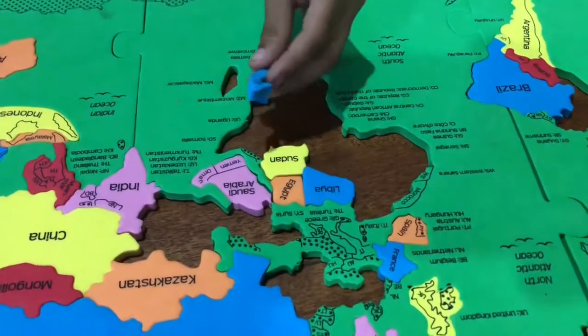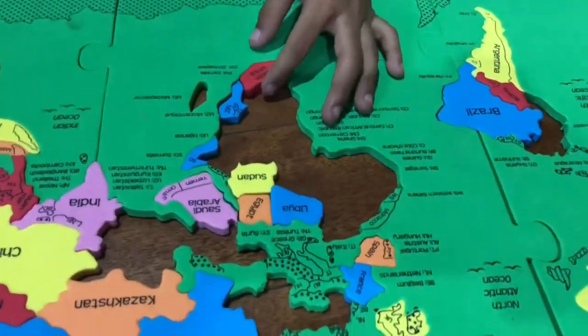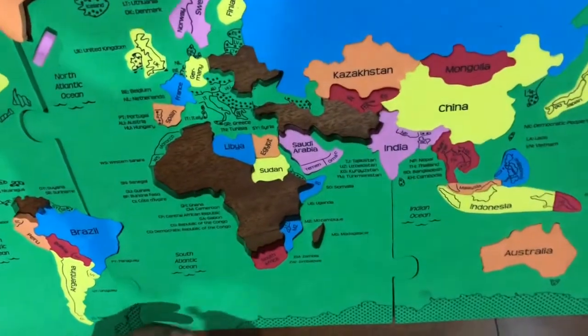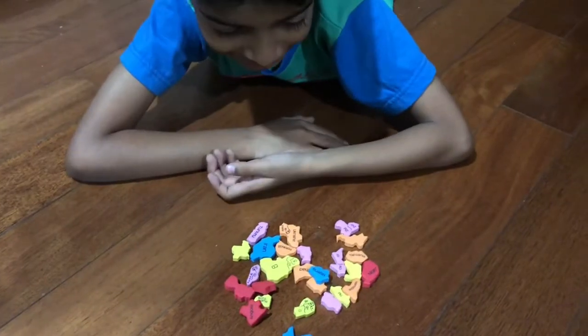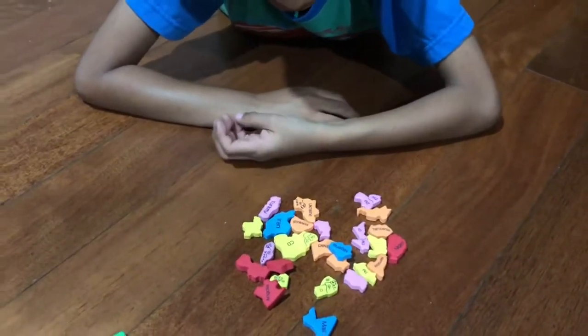Here's Somalia. Africa has so many countries, but it's the second largest. Guys, did you see the movie Madagascar? If you're not sure of any country, just skip it and then do the next country.